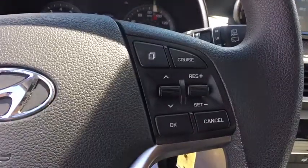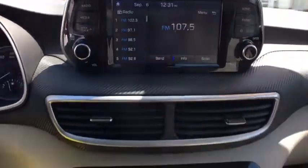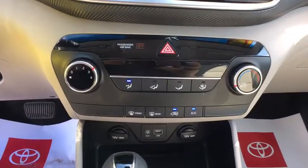Remote keyless entry, brake assist, tachometer, panic alarm, rear window wiper, front bucket seats, front reading lamps, tilt steering wheel.